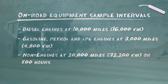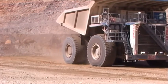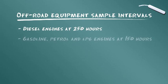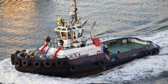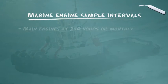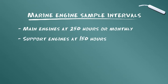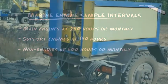Pour les équipements mobiles tout-terrain, prélevez les échantillons aux intervalles suivants : moteur diesel, toutes les 250 heures d'utilisation ; moteur à essence et moteur GPL, toutes les 150 heures d'utilisation ; équipement autre que les moteurs, toutes les 500 heures d'utilisation ou tous les mois. Application marine : moteurs principaux, toutes les 250 heures d'utilisation ou tous les mois ; moteur auxiliaire, toutes les 150 heures d'utilisation ; équipement autre que les moteurs, toutes les 500 heures d'utilisation ou tous les mois.